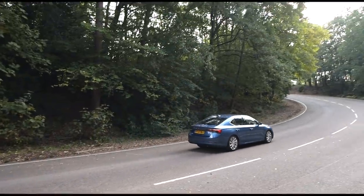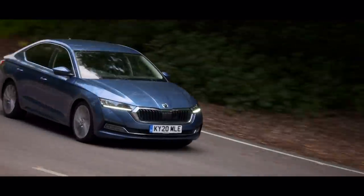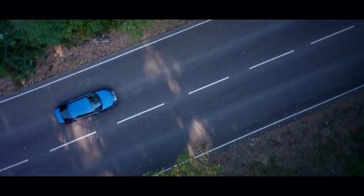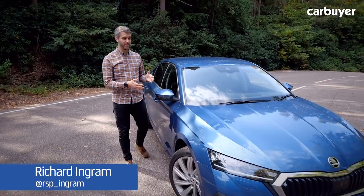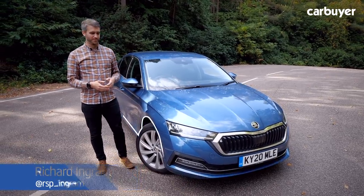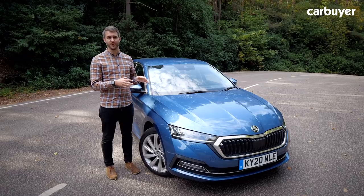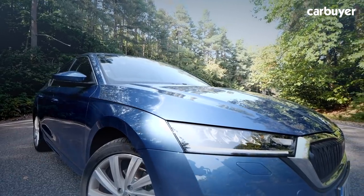This is the all-new Skoda Octavia. Excited? Maybe not. But the Octavia has always been a car that's been well-respected by the motoring media and well-liked by owners — it's never really been a car that can turn heads. But this car does look a bit smarter than before.